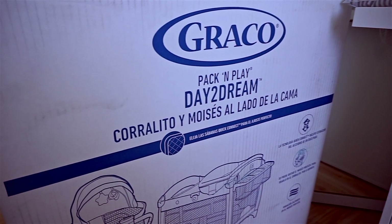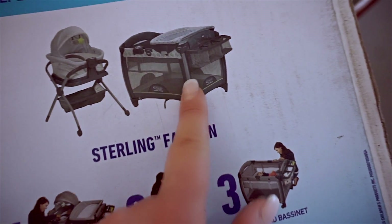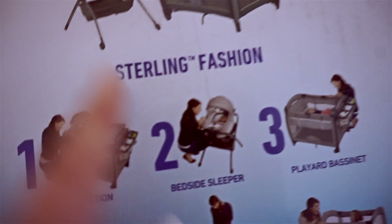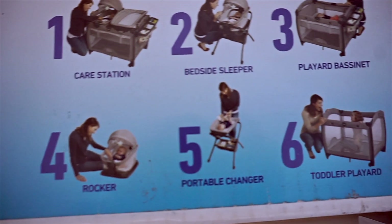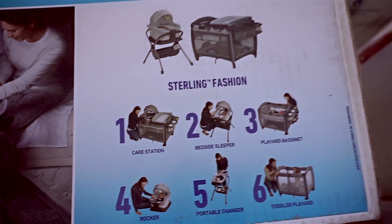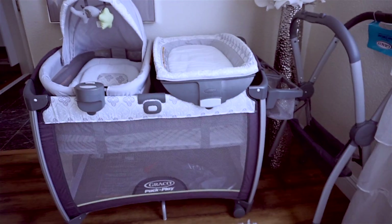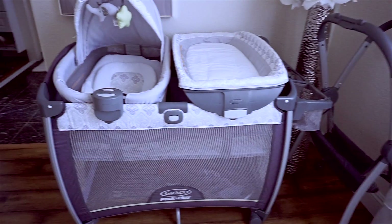Instead of going with just a regular small bassinet, we decided to go with a pack and play. Basically you get the pack and play, then you get the stand where you can put a changing table or place the bassinet on top. It has wheels so you can carry it around your house, it has storage, it has a bouncer so you can bounce the baby, and you can put the changing table on top. It has so many different options — I was actually blown away and it's not ugly, that's the best thing about it. It has vibration, light, music, and nature sounds. There are so many pack and plays out there but they look so ugly — this one is very neat, very light and I just love it so much.